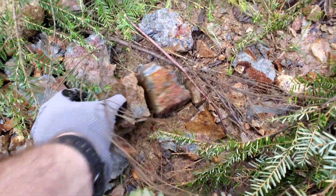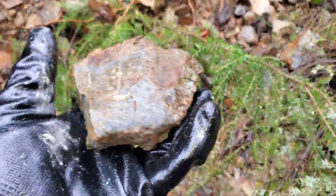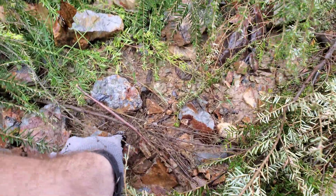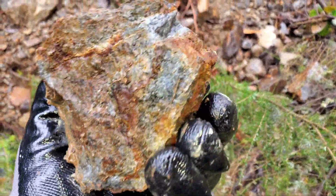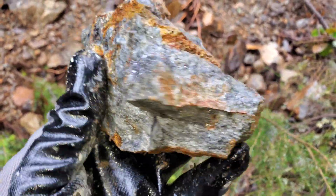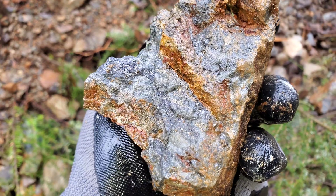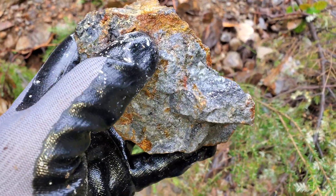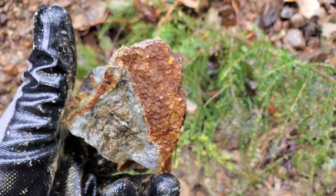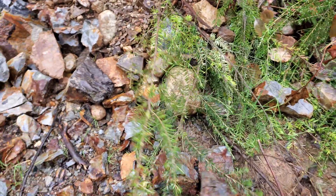We've got some nice samples here showing galena and sphalerite. We have a bit of gold, lots of silver, lead, zinc, and cadmium. We're finding more samples now that they've graded the road. You can see sphalerite and galena — some pretty nice looking samples, and there's a ton of them.